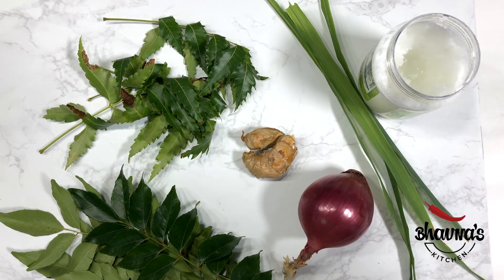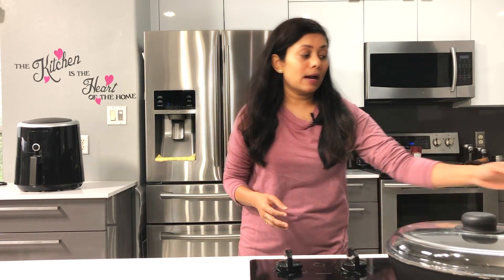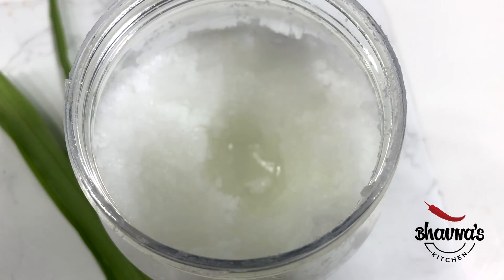Let's take a look at the ingredients that promote hair health. For the base, I use coconut oil. We already know the countless benefits of coconut oil for hair.